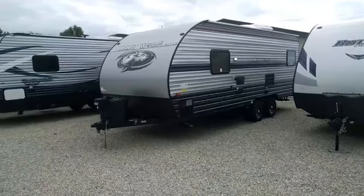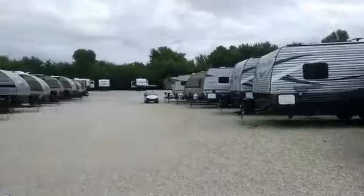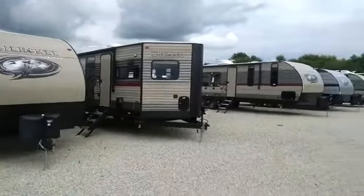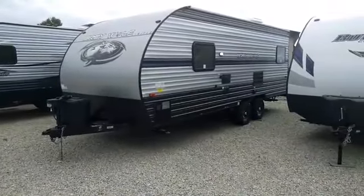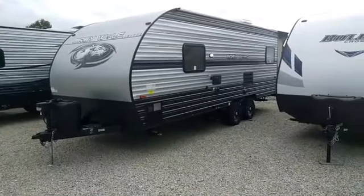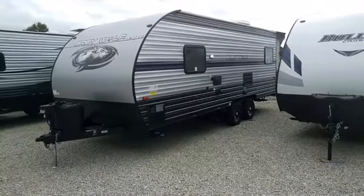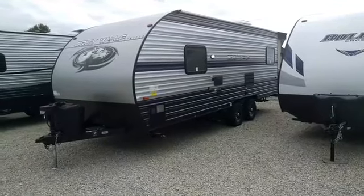The big change this year on the Gray Wolf is the exterior colors. Last year they had the browns and reds — you can see the last year's edition here. This year they've gone with grays, which is a little more fitting to the name, and a navy blue stripe.